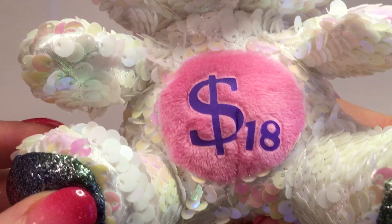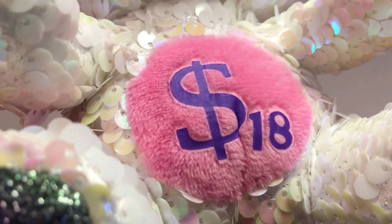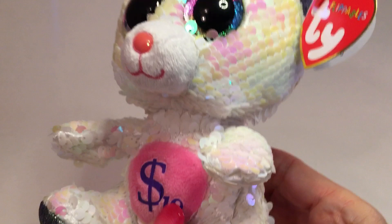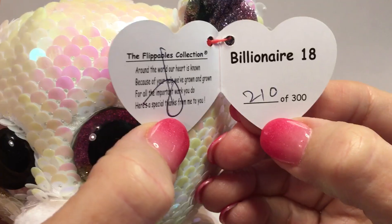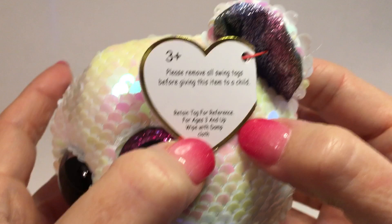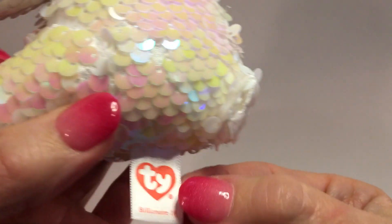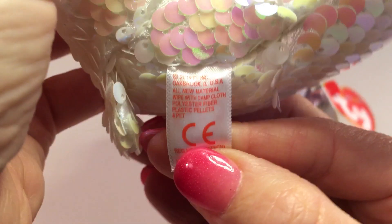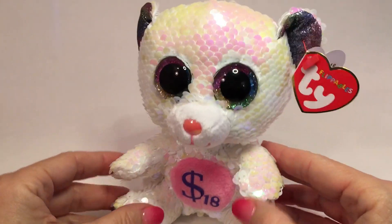On the belly he's got a round circle of very low plush-type fabric, and the emblem is like an iron-on — it stands for the Billionaire 18. The swing tag itself is a flippable, and if you look inside he signed these in black ink. He made 300 of these. The back of the tag looks like he's changed the style. The tush tag is a 15th generation cloth tag and says Billionaire 18 on it. On the back side of the tag the copyright date is 2019 for Ty Inc.